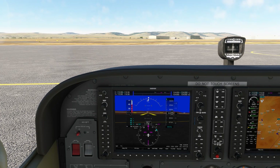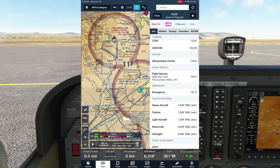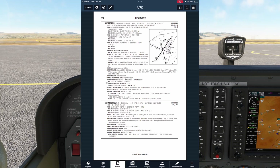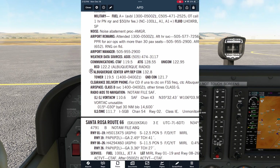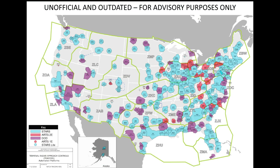Let's say you're not at a towered field, or it's nighttime and Santa Fe tower is closed. Frequencies can be found in the airport facility directory, which we'll use ForeFlight to pull up. A little more than halfway down for the entry for Santa Fe, we have communications. Albuquerque Center is listed for approach and departure control on 132.8. Looking back at our map, we see that Santa Fe doesn't fall inside an area covered by a TRACON, so the center at Albuquerque owns all the airspace here.